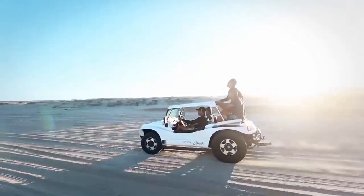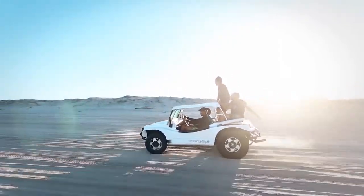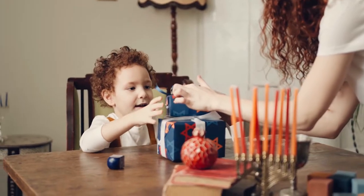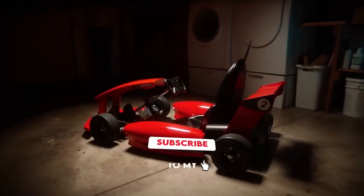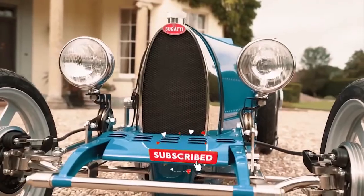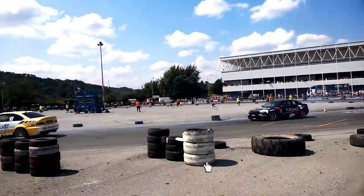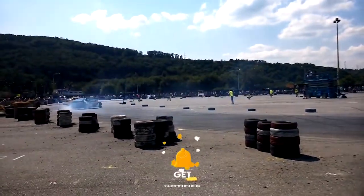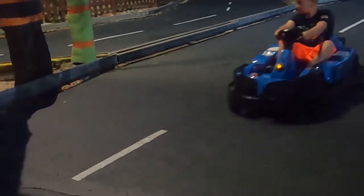If you thought only adults are meant to have fun on the roads, well, you are dead wrong. Watch till the end and you may find the best birthday present for your kid, niece, or nephew. But before we begin, kindly subscribe to our channel for more of our fantastic content. Please give us a like, share the video, and don't forget to turn on the notification bell for timely updates of our weekly uploads. Let's get it on!